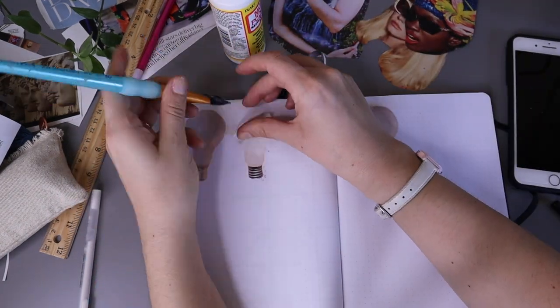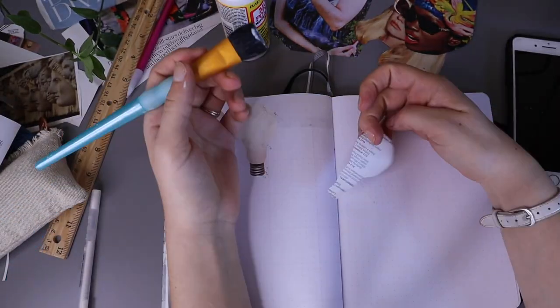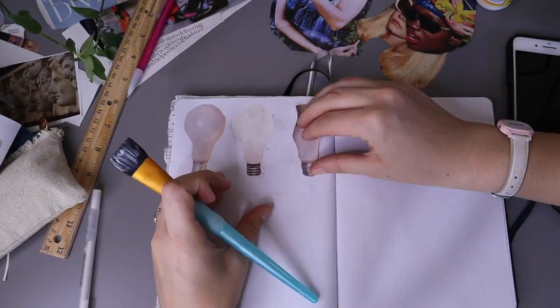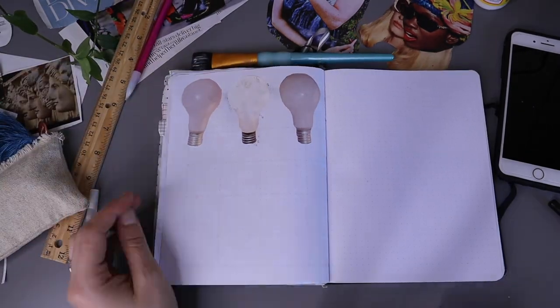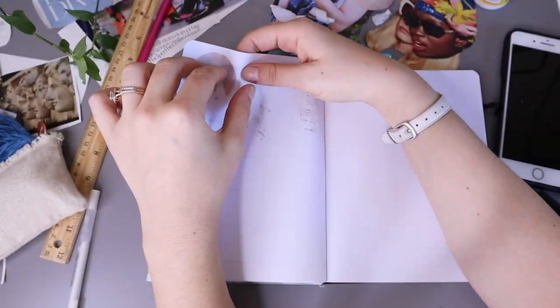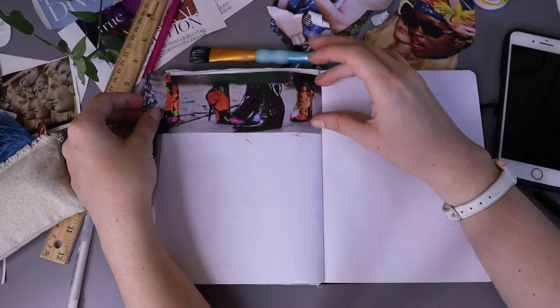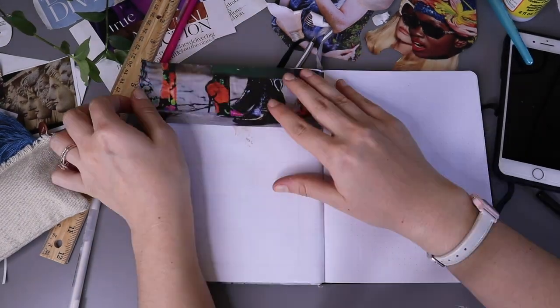I found these light bulbs in a Neutrogena spread and really liked the idea of having light bulbs on my ideas page. But after gluing them down I kept getting dirty fingerprints all over them and it looked really bad. Then I found another page I really enjoyed with some shoes, made that into a sort of header, and used some washi tape to write out the title for the page.